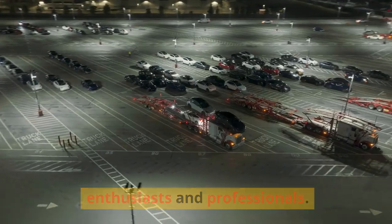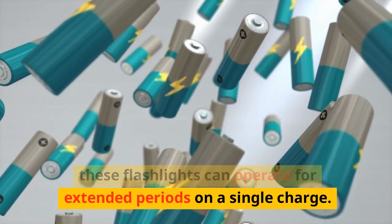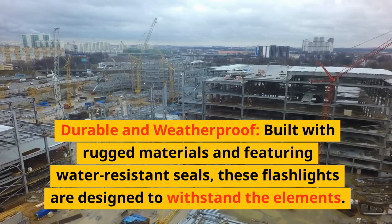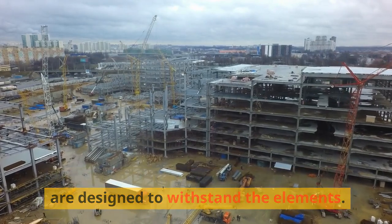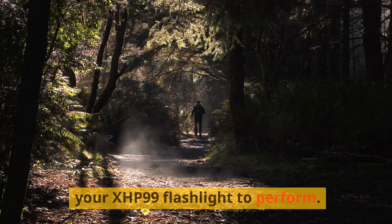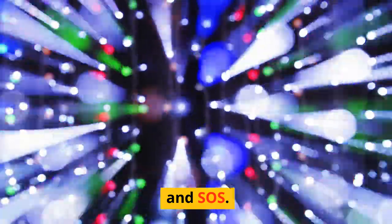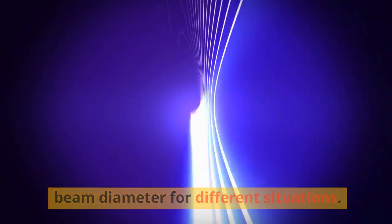Long-lasting battery life: equipped with high-capacity rechargeable batteries, these flashlights can operate for extended periods on a single charge, with some models offering up to 12 hours of continuous use. Durable and weatherproof: built with rugged materials and water-resistant seals, these flashlights are designed to withstand the elements. Whether braving a downpour or exploring a dusty trail, you can count on your XHP99 flashlight to perform. Many XHP99 flashlights come with several lighting modes such as high, low, strobe, and SOS, and may feature zoom functionality to adjust the beam diameter.